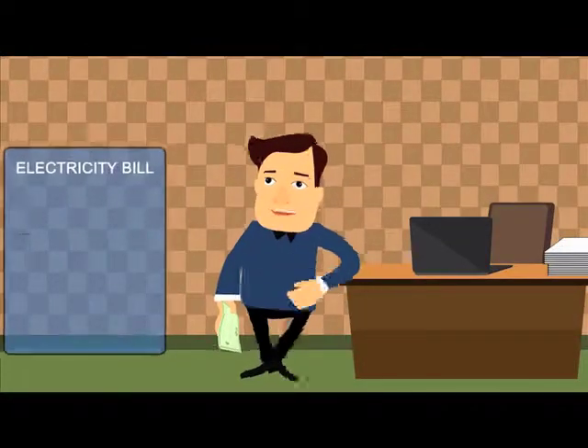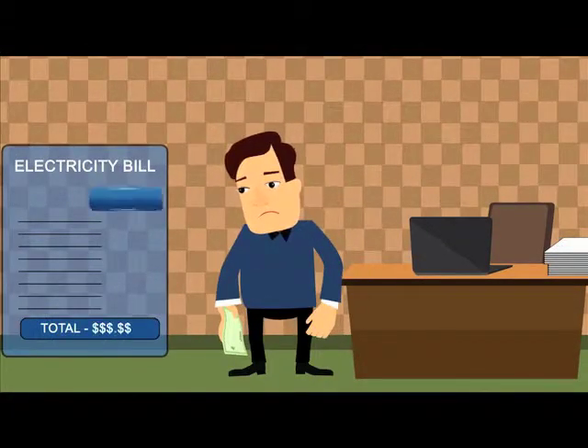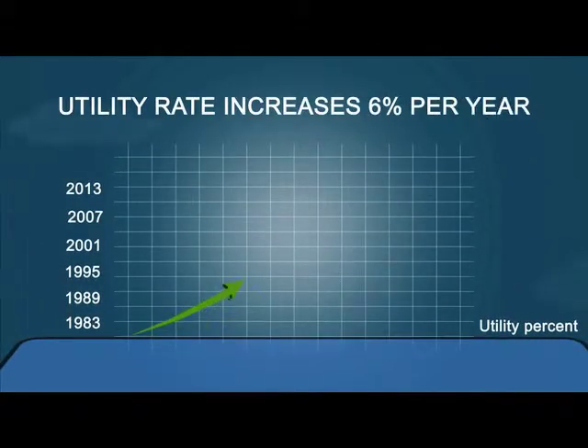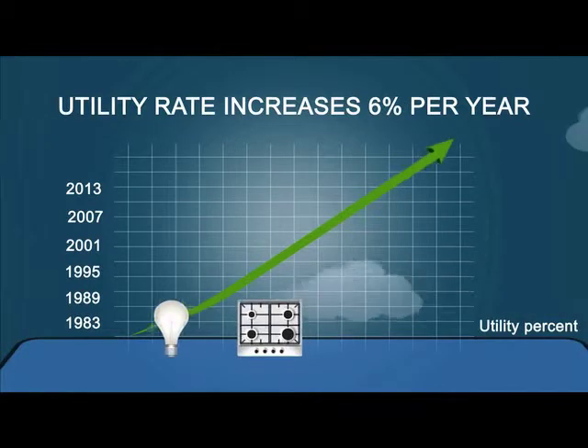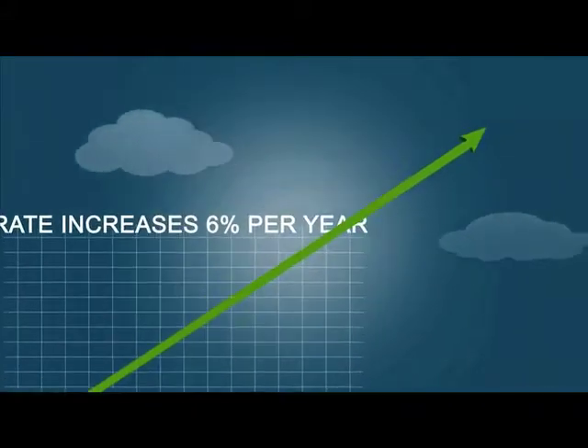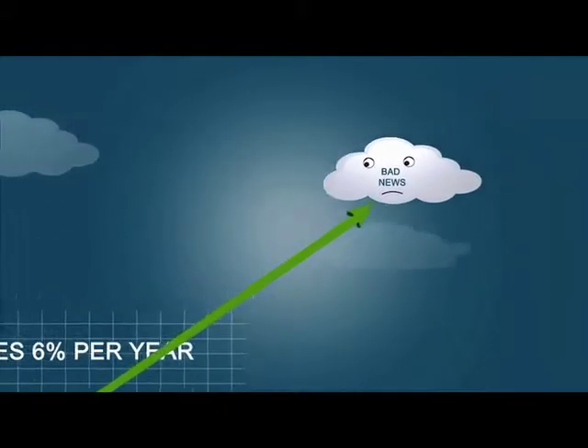Are you spending a large portion of your paycheck each month on a high electricity bill? Over the last 30 years, utility rates have continued to increase by about 6% per year. Unless you stop turning on your lights, using your kitchen, and washing your clothes, it'll just keep getting more and more expensive. That's the bad news.